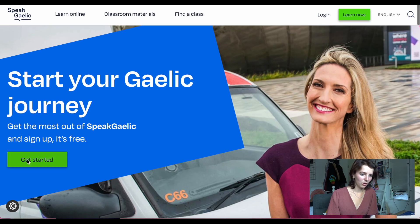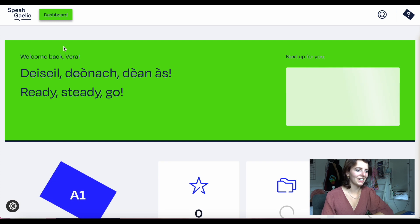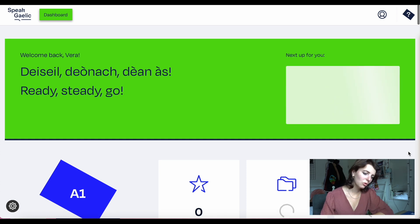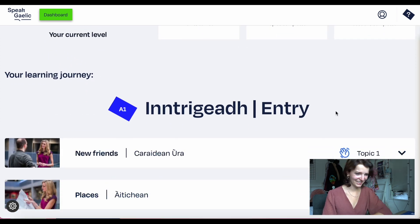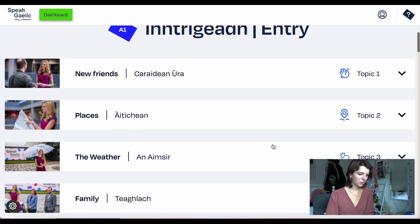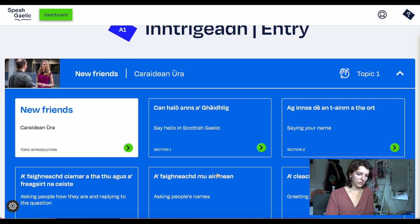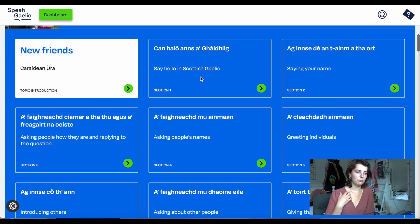On Speak Gaelic you can learn online from A1 up to B2 advanced. I've made an account to explore it. I'm at A1 level — I can't imagine being higher than that honestly. The site is very user-friendly, the videos are supported by BBC content which uses authentic materials. Topic one covers introducing yourself, asking people's names, where they're from, saying thank you, greetings, and so on. Let's see what saying hello in Scottish Gaelic looks like.